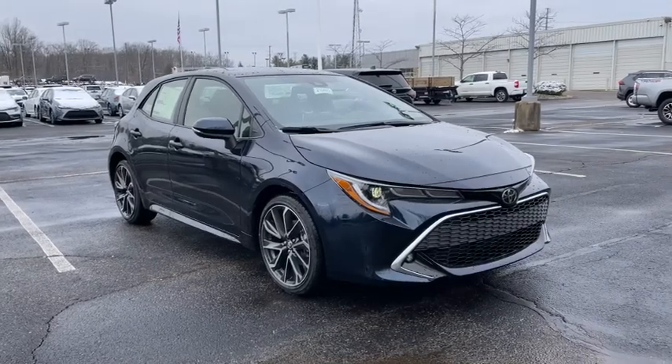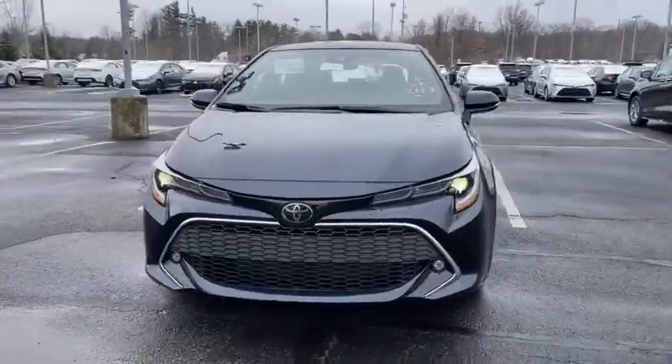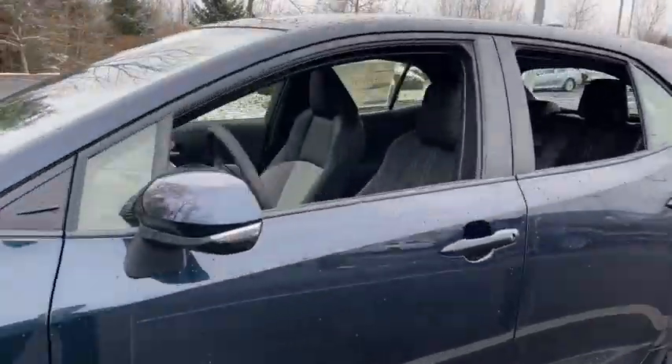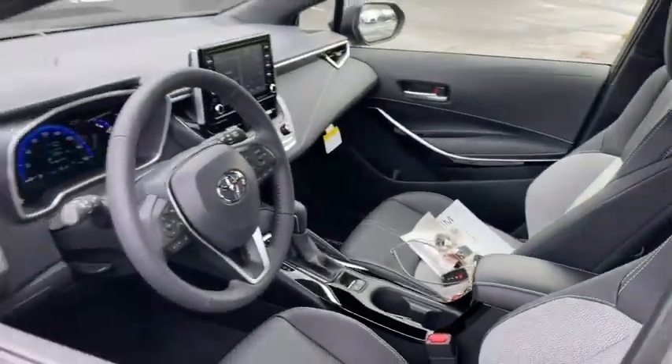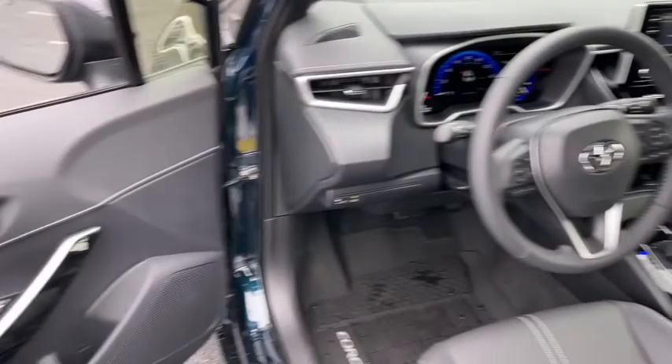Get into the 2021 Toyota Corolla Hatchback. Take a closer look at this sleek Toyota Corolla Hatchback. It's an exciting performance machine with a wide stance and a sporty interior designed to keep you comfortable and secure, even on the most spirited drives.